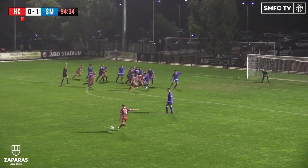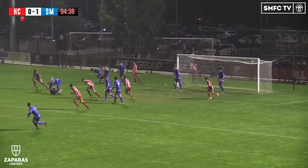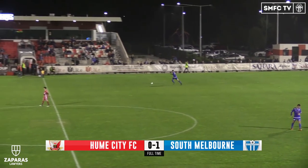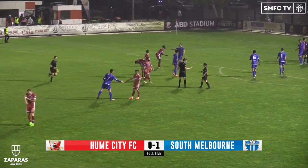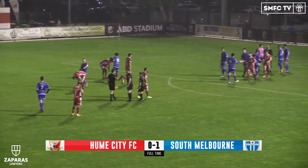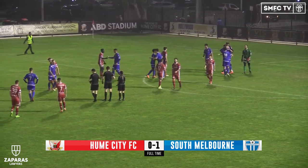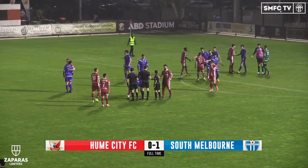You wouldn't want to hold on and give away a penalty. Ball comes in, back post, Weir goes over, Tyson collects, throws it out. And it is full time here at ABD Stadium. South Melbourne have edged out Hume City and they continue to get their season back on track. It's Oliver Minotau's goal that separates the two sides. Hume City 0, South Melbourne 1.